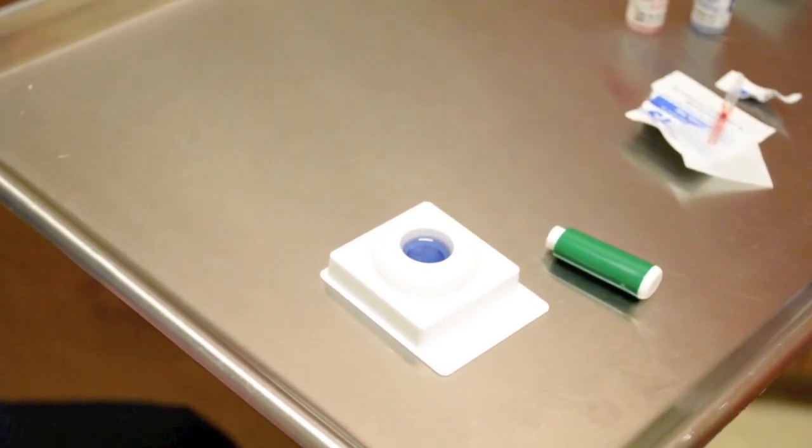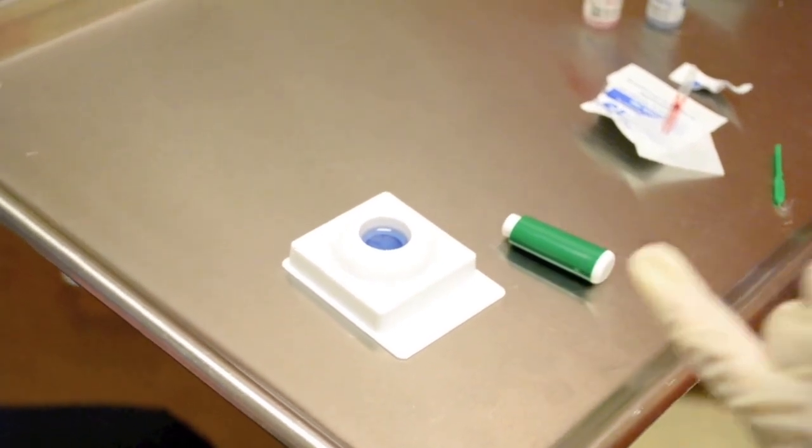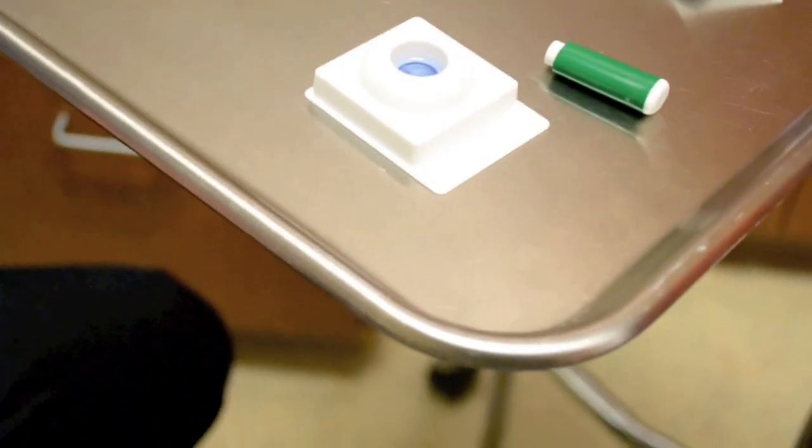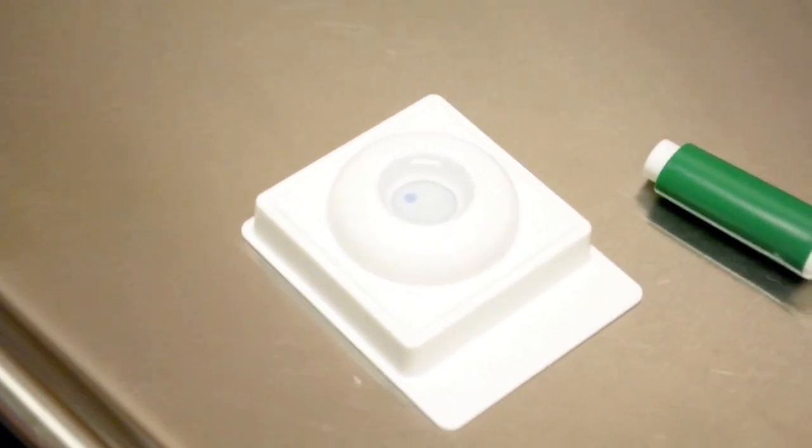So what's happening there? Now this is just testing for the results. You're seeing one dot which is showing us that the test worked and it's finished. So that's a negative.